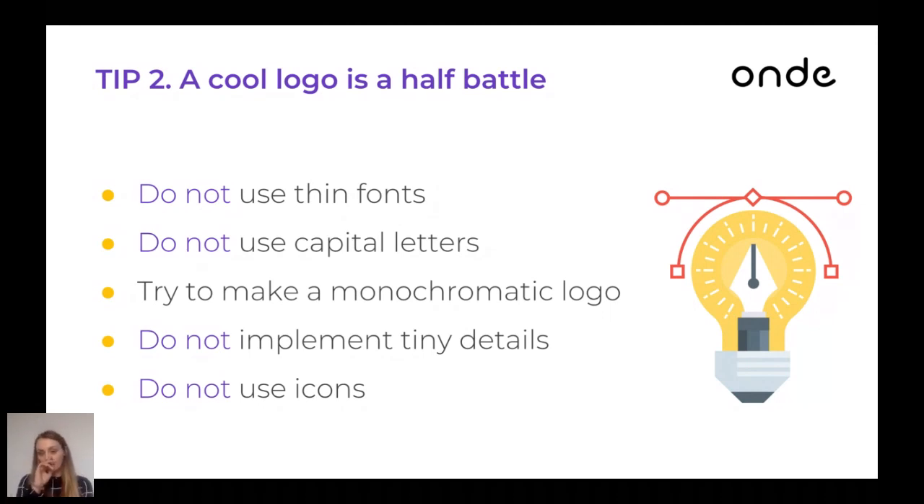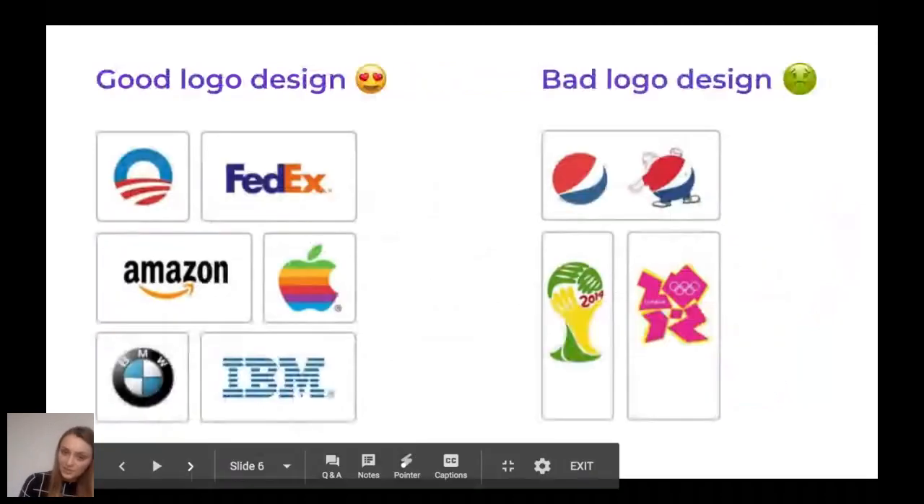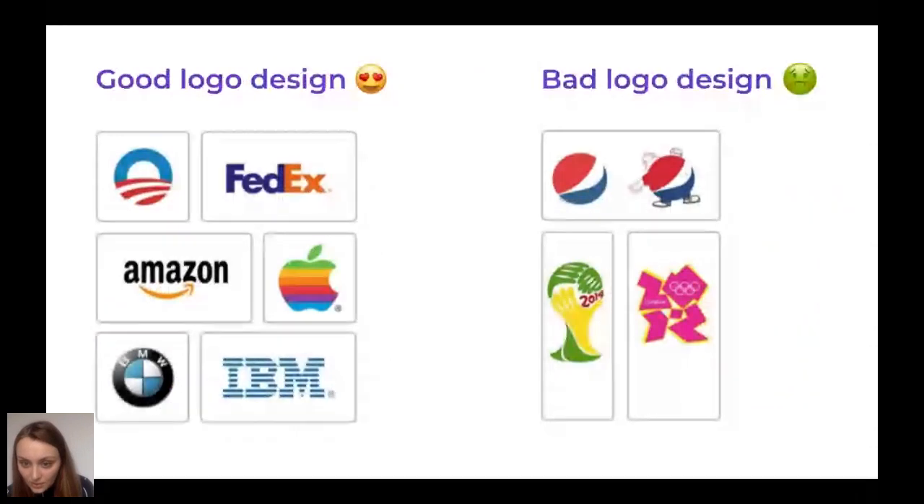Here you can see examples of good logo design and bad logo design. You can see that using tiny fonts makes logos almost unreadable from a distance, like on the right side of the picture.